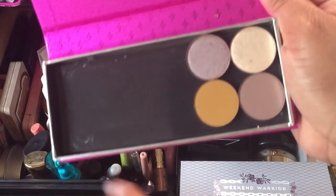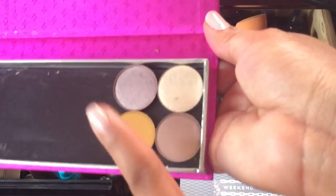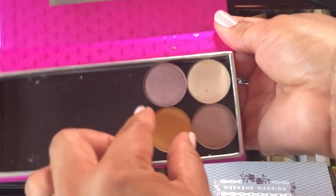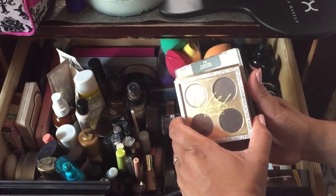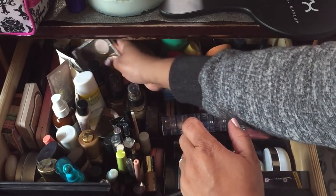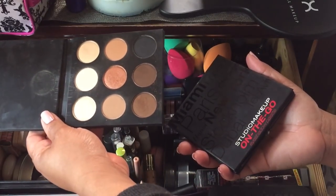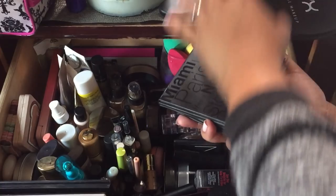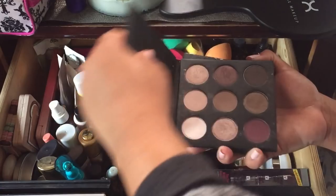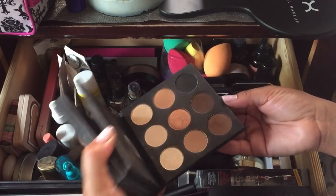I pulled out some shadows and made a palette — I think ten shadows can fit in here, so I'm going to add more. These empty palette cases are only five dollars. I have the Mariah Carey palette and this is the Comfort Zone palette — I wanted a mix of drugstore and high-end. I also have two Studio Makeup palettes: Cool Me Down and Warm Me Up. I've really been using the Warm Me Up one, which I got from Boxy Charm.